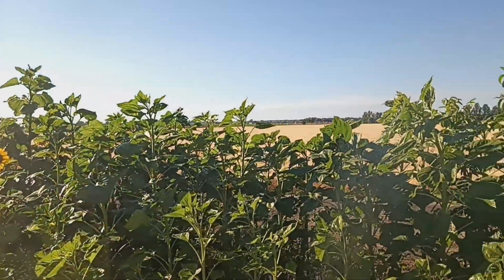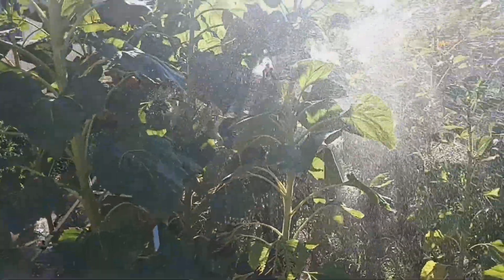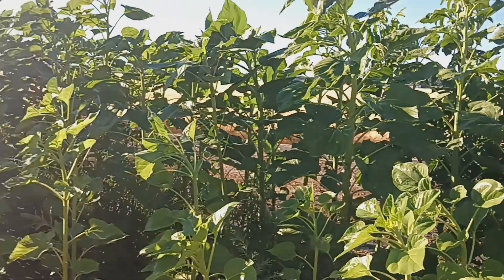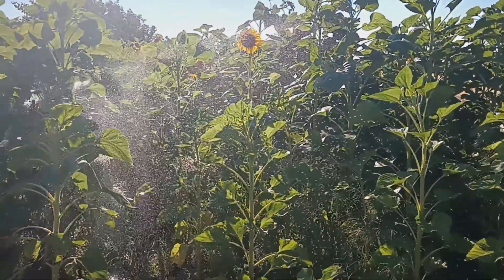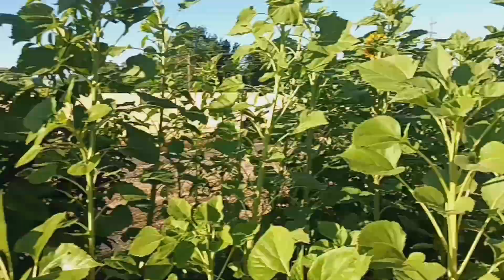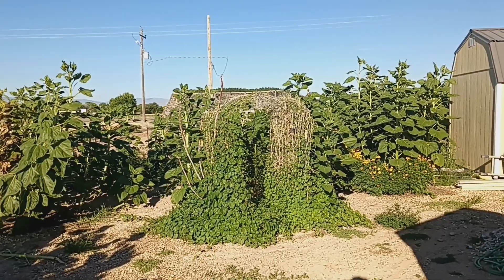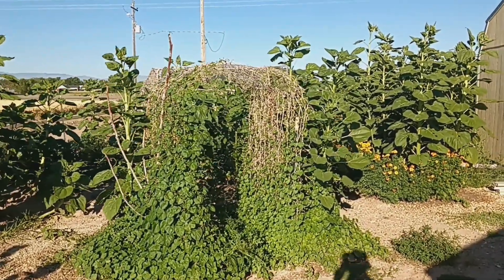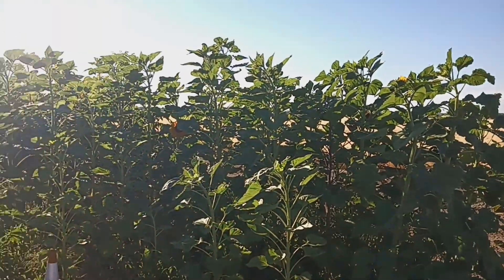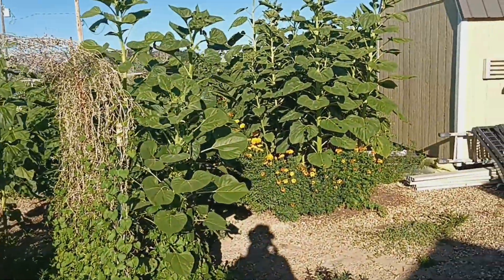They're still growing with a lot of water. The tallest ones in here are pushing nine to ten feet. Pretty cool — makes me want to camp in there.